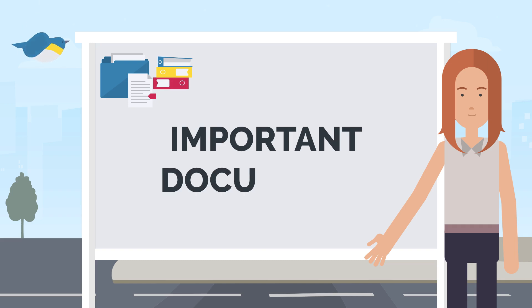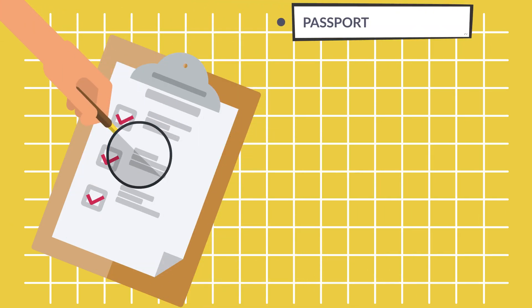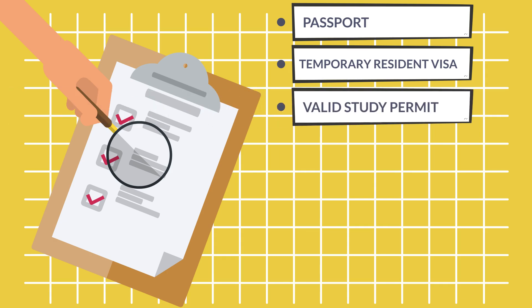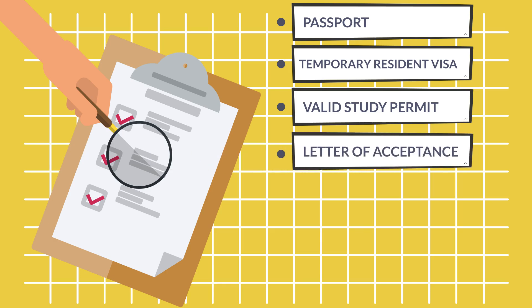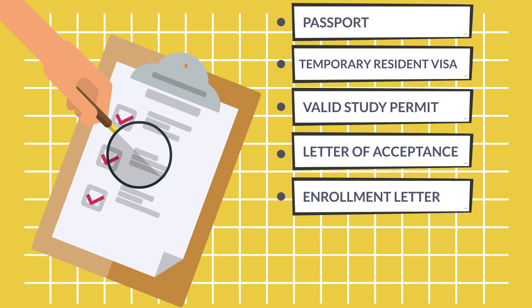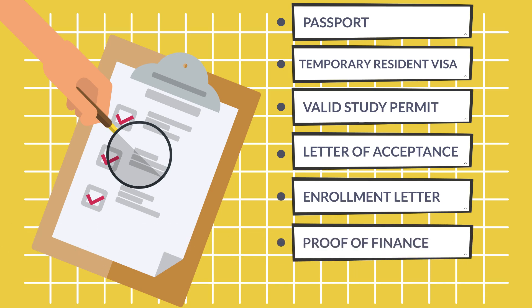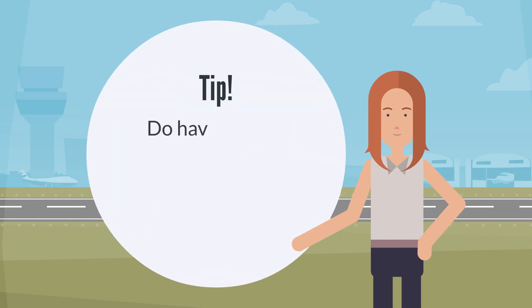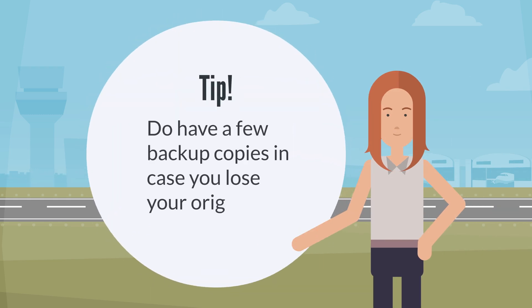Make sure you've packed extremely important documents in your backpack so they're readily available for review: passport, temporary resident visa if applicable, downloaded study permit or a port of entry letter of introduction showing you were approved for a study permit, letter of acceptance to KPU, enrollment letter, proof of finances, and a list of emergency contacts. Tip: have a few backup copies in case you lose your original documents.